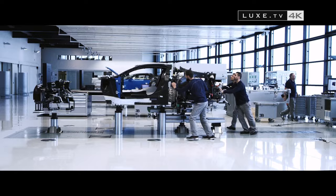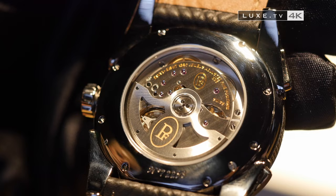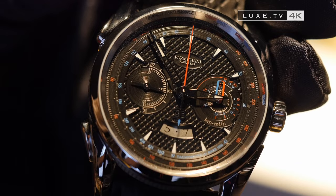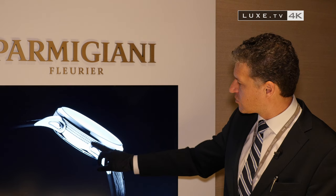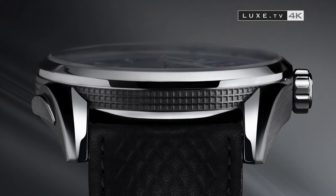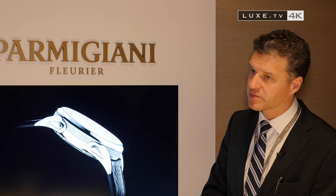On the chronograph side, they adapted to the demands of the automotive world, where every second is precious, with the complication of a fly-back chronograph — a chronograph that resets itself and sets off instantaneously with a single push. Here we're using a fly-back movement. The push buttons are integrated in the lugs, so they go across the whole case. That's part of the signature Parmigiani lug, a distinctive sign of the brand.